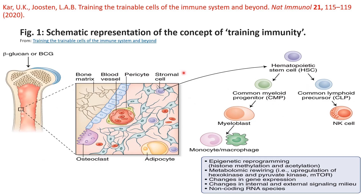In this diagram, we can see the concept of trained immunity. Immune cells originate from hematopoietic stem cells, which give rise to common lymphoid precursors — producing natural killer cells as part of innate immunity — and to common myeloid progenitors, giving rise to monocytes and macrophages. The innate immune memory comes through epigenetic reprogramming via histone methylation, acetylation, or other epigenetic mechanisms.